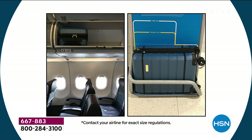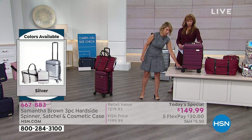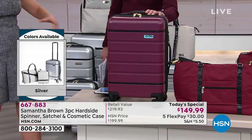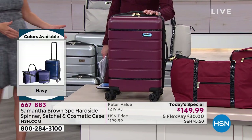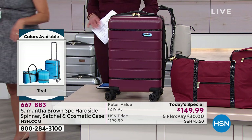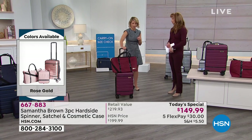The airlines measure your bag from the wheel to the top, so it's 22 inches. Many luggage manufacturers for a long time just measured the bag itself — so they'll say you've got a 20-inch bag — but that's wrong. This is a 22-inch bag from the wheel to the top, so you're absolutely fine. It absolutely fits in the bin and meets the size requirements of the strictest airlines here in the United States.